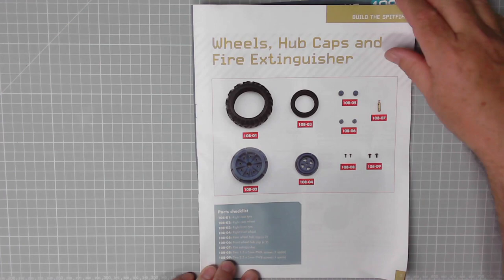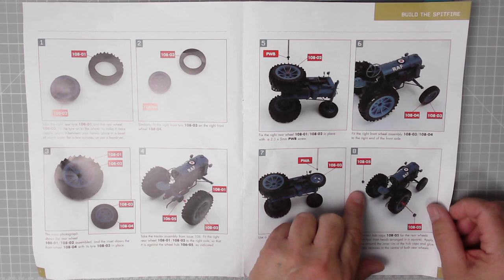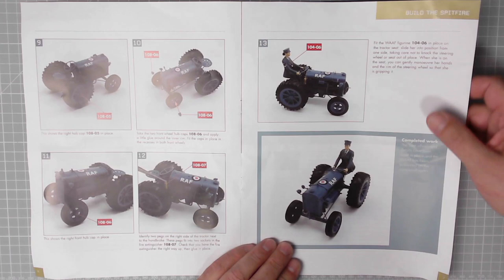Now if I remember rightly we didn't need any hot water for the tyres last time, so we'll try it again without hot water. There we go — a couple of tyres onto the tractor I think, then we've got the hubcaps to put in place, and a fire extinguisher, and we can put our waff back in place. Excellent, so that'll be not far off completed.